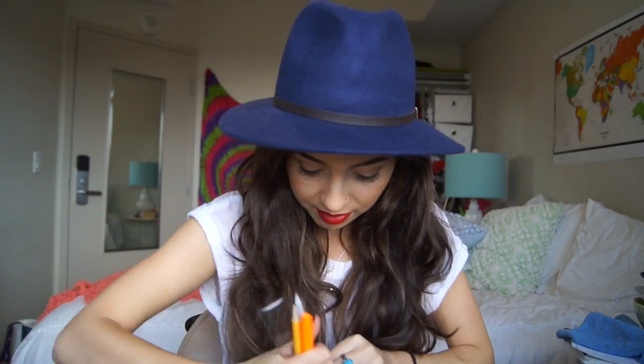In my side pockets — I had an exam today so I was carrying a highlighter, two pencils, and a ruler for my math exam. In the side zippy pocket I have my emergency puffer because I have asthma, so I carry this around in case I need it to save my life. Gotta have it.